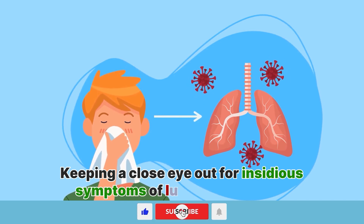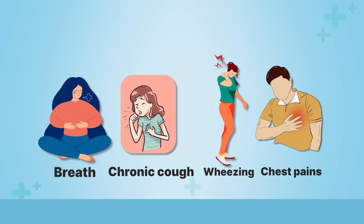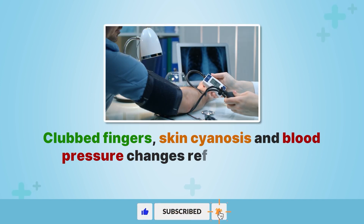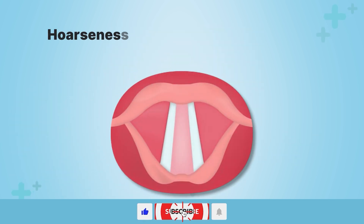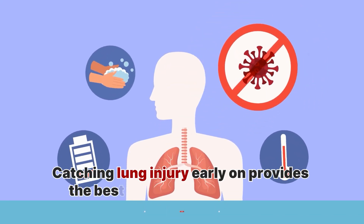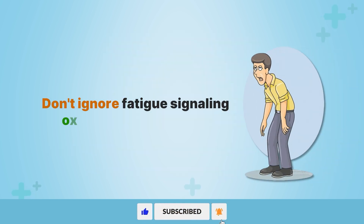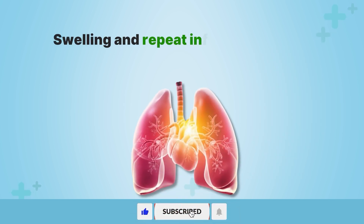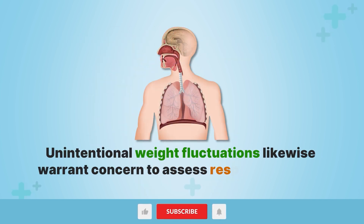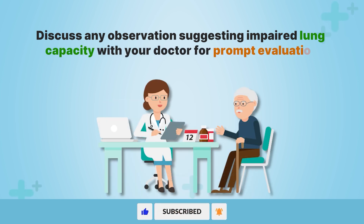See your doctor for regular lung function checks and to get the appropriate medical treatment. Keeping a close eye out for insidious symptoms of lung damage helps safeguard lung function. Shortness of breath, chronic coughs, wheezing, and chest pain signify damaged airways struggling to oxygenate tissues. Clubbed fingers, skin cyanosis, and blood pressure changes reflect declining gas transport. Hoarseness in the voice marks strained vocal cords as the lungs labor excessively. Catching lung injury early on provides the best opportunity to intervene and prevent progression toward grave respiratory illness. Don't ignore fatigue signaling oxygen debt building daily. Swelling and repeat infections expose weakening lung defenses. Unintentional weight fluctuations likewise warrant concern to assess respiratory status. Discuss any observation suggesting impaired lung capacity with your doctor for prompt evaluation.